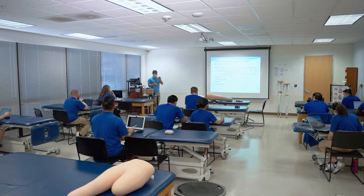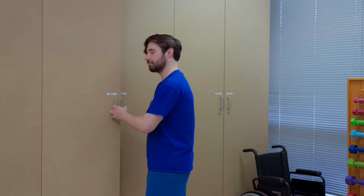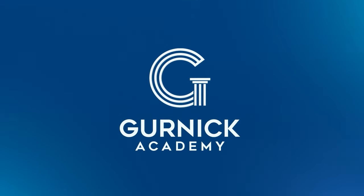Graduates receive their Associate of Science degree and are eligible to sit for the National Physical Therapy Examination. Upon passing the NPTE, they can work as Physical Therapist Assistants in hospitals, skilled nursing, schools, rehab units, private practice facilities, and home health settings. Learn more about the Physical Therapist Assistant program.